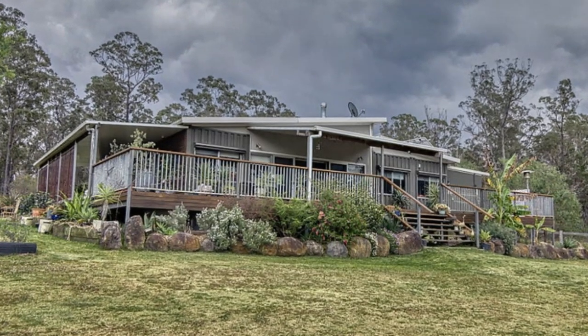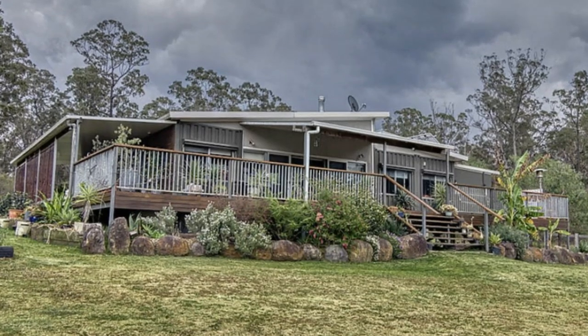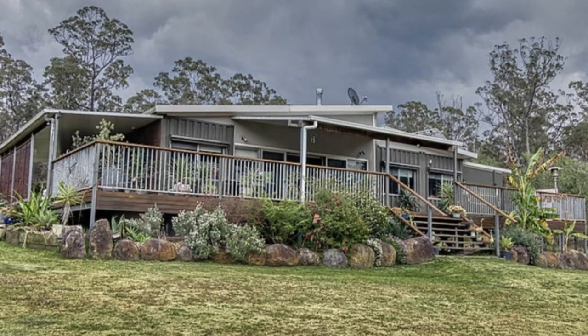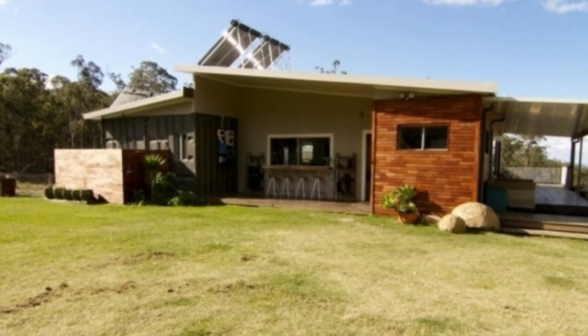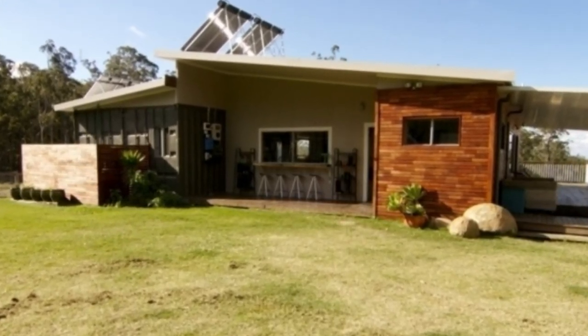Hello and welcome. In this video we look at an amazing shipping container country house in Drek, New South Wales, Australia. Stay tuned to find out more about this amazing rural container home.